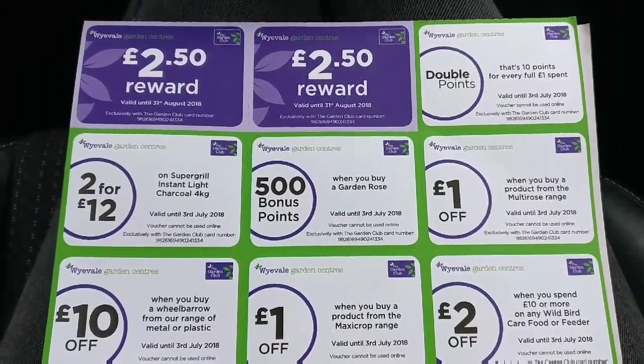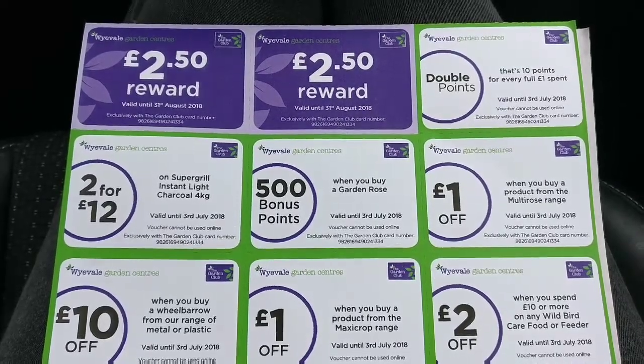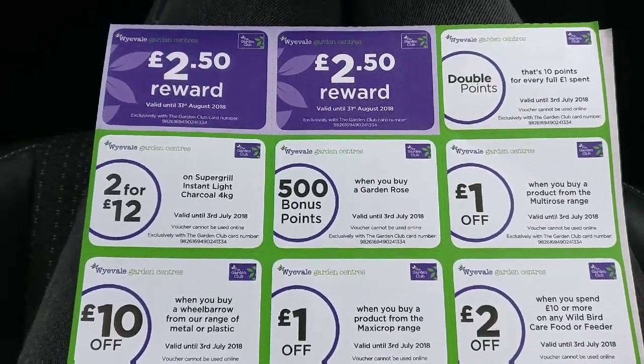Hi, welcome to Eric's Welsh Garden. It's pretty grey and rainy today and my Wyval Garden Centre vouchers came through the post today. So I thought, why not come up here and have a look and see what they've got on offer.